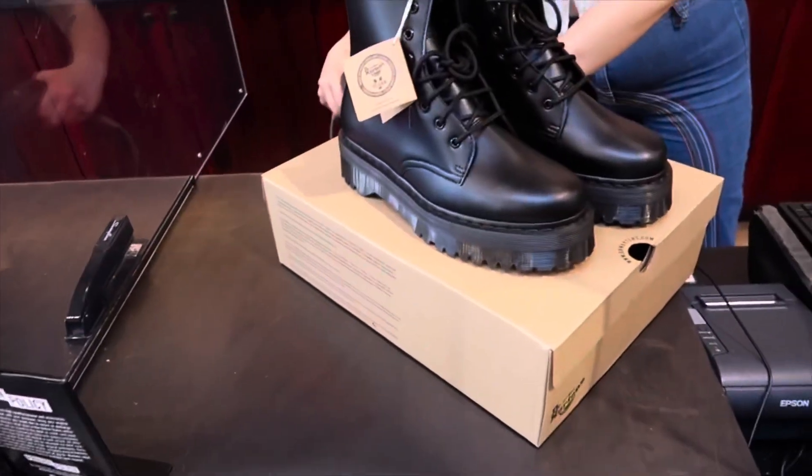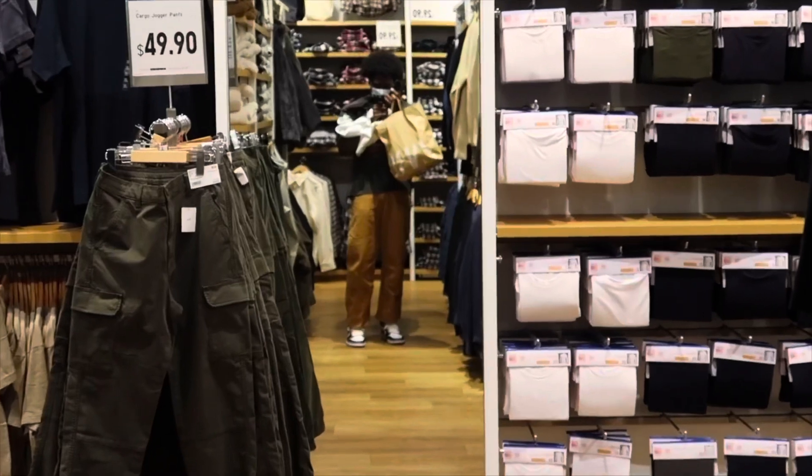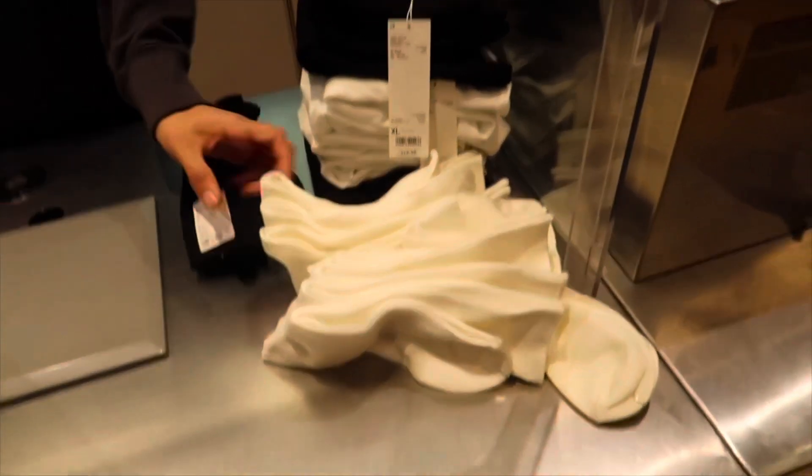My main goal was to get essentials. Here is Uniqlo — I feel like Uniqlo has the best basics when it comes to socks, underwear, shirts, whatever. This is where I would suggest you go if you want to pick up your basics. I just got back from work, I look crusty, but I still gotta finish the video.